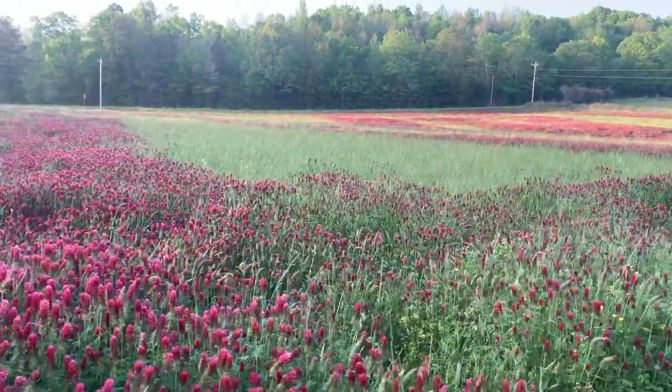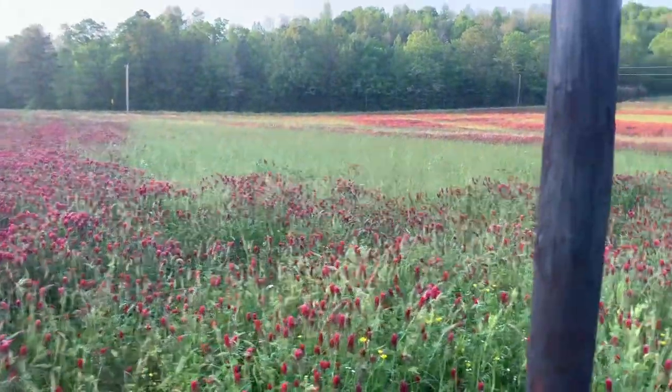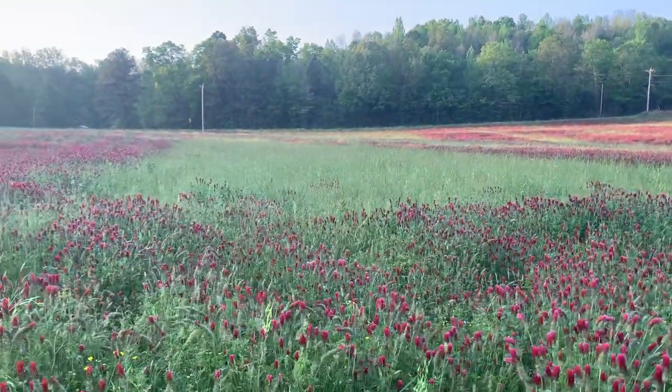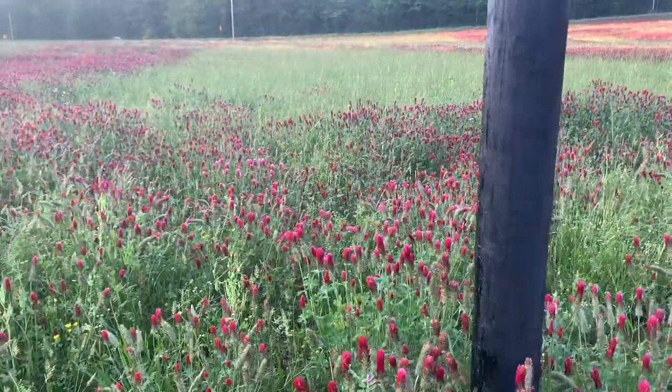If you look out here in the middle, I've got some spots where it wasn't seeded well because we did it in the dark — if you've been following, you know that already. But if you look at it, there's still crimson clover out there. I keep calling it red, but it's crimson clover.